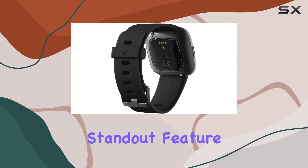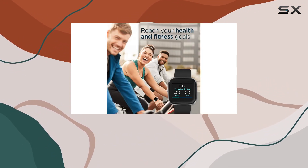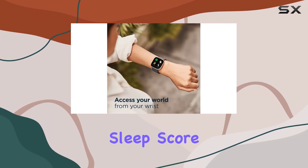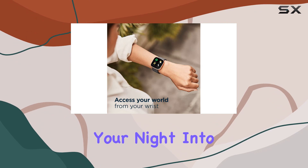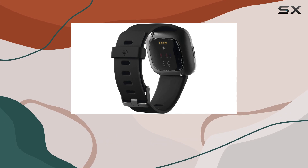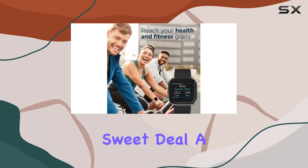One standout feature is the sleep tracking capability. By analyzing your heart rate, time of sleep, and restlessness, the Versa 2 provides a detailed sleep score, breaking down your night into light, deep, and REM sleep stages. It's like having a personal sleep coach on your wrist, offering insights to improve your sleep quality.